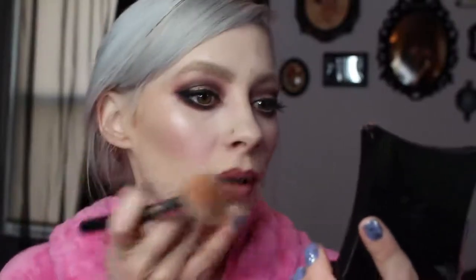Pretty! I like cream blush because it gives you that super dewy look — more of a skin-like texture. I'm just buffing those edges out with the tip of the brush so I don't have a line. I'm not really a blush girl, but when in Rome.